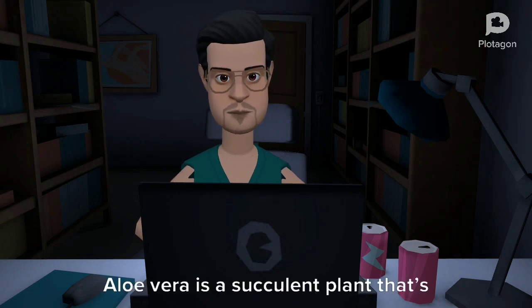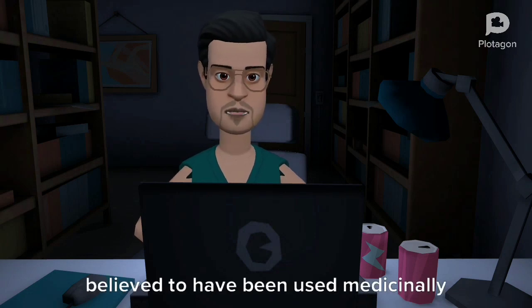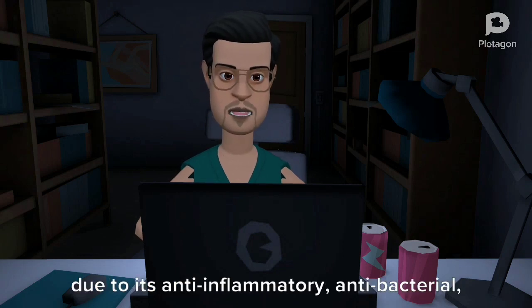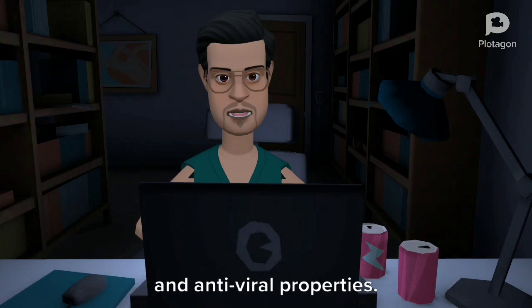Aloe vera is a succulent plant that is believed to have been used medicinally since 1500 BC in various countries, due to its anti-inflammatory, anti-bacterial, and anti-viral properties.